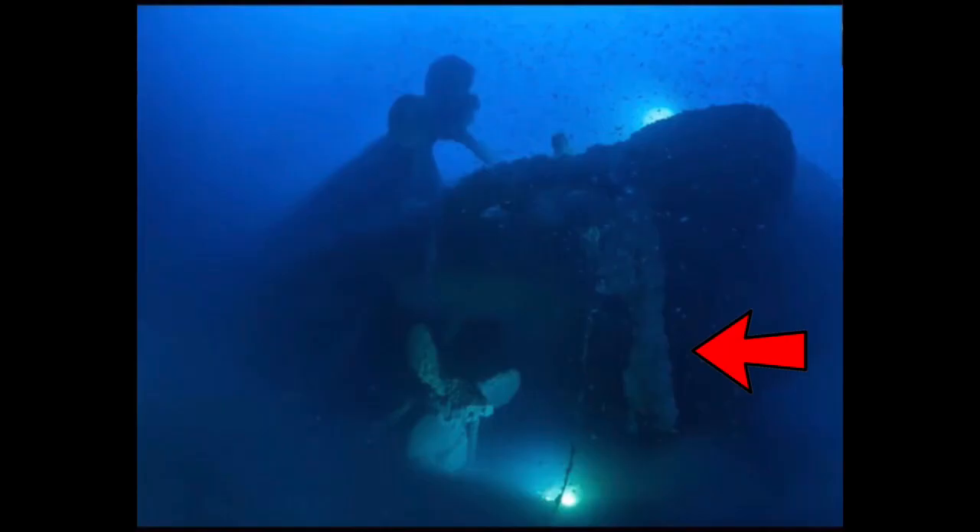You can, sadly, find many fishing nets tangled in the wreck from fishermen who fished in the area not knowing that they were on the Britannic, but besides that, the preservation on the wreck is incredible.